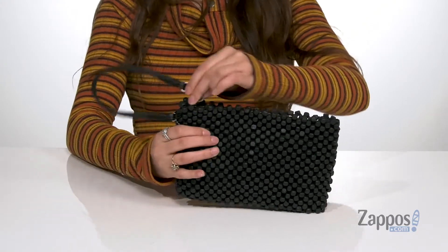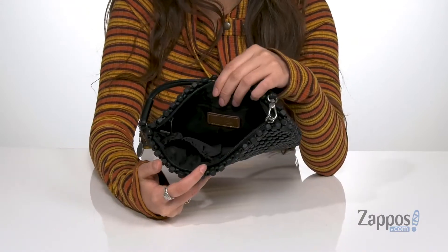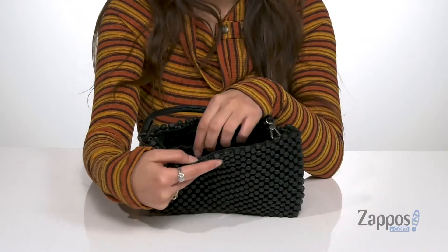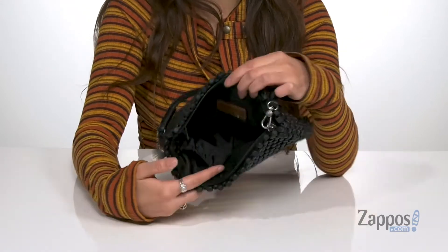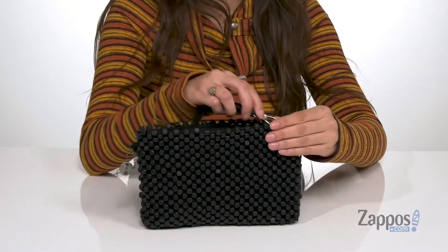The main compartment has a zipper closure that opens up to a lined inside, where there's a back zipper pocket as well as a front slip pocket and three card slots. It's going to keep you organized and store all of your go-to essentials.